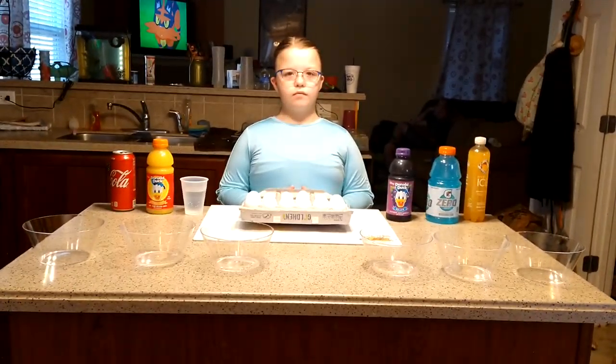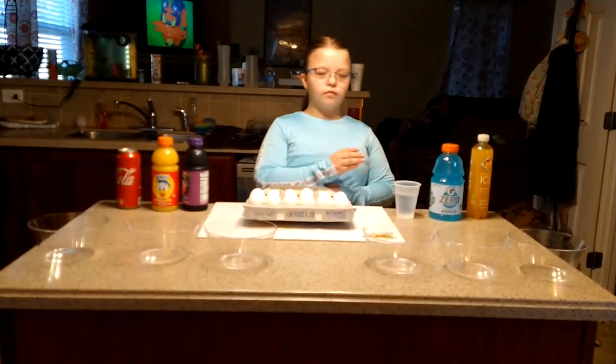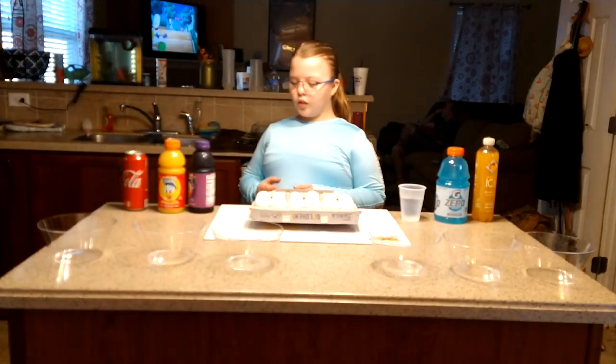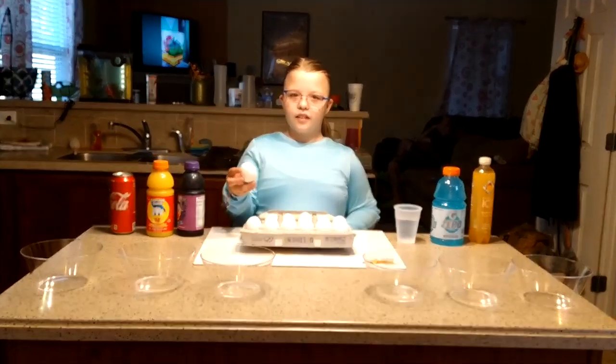Do you want to rearrange your drinks in any way based on your prediction? There you go, good job. So what's the next step? We're going to put the egg in. We're going to pause while we put the eggs in the bowls.